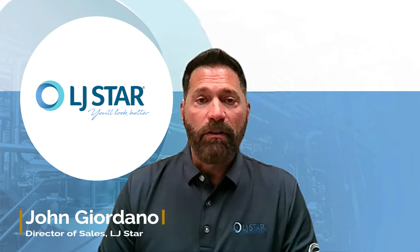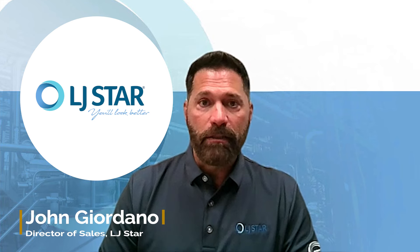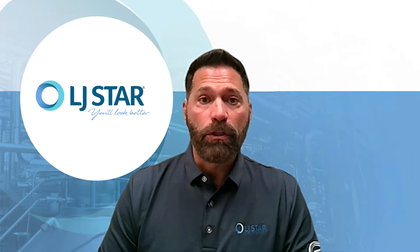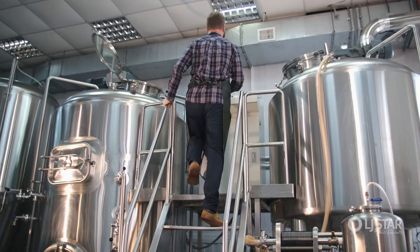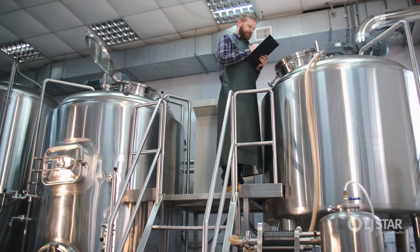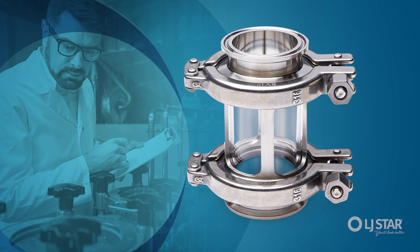Here at LJ Star, speaking specifically to food and beverage, all of our equipment is able to meet all the current FDA standards for food grade. A lot of our equipment is specced to the pharma USP Class 6 standards. We've been servicing the sanitary market for 20 plus years, and what we've been able to do is help hundreds of companies across the entire segment with their process observation needs.